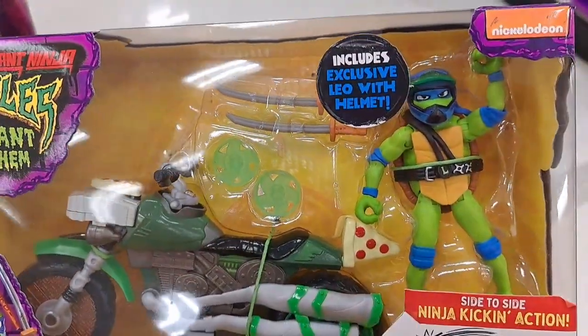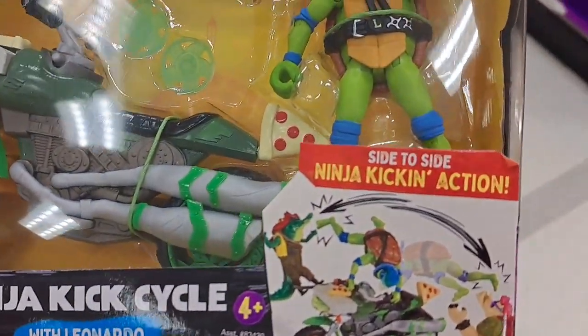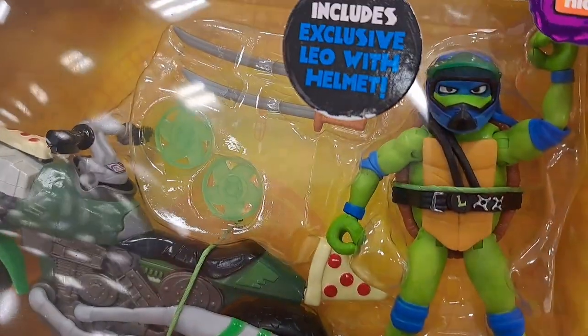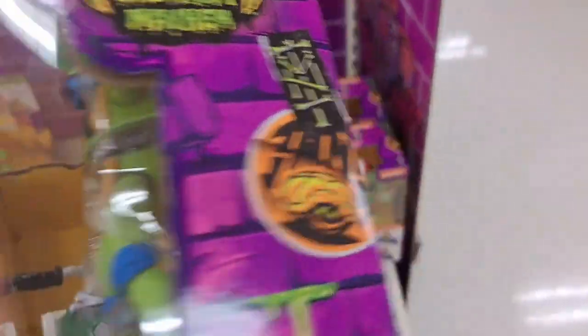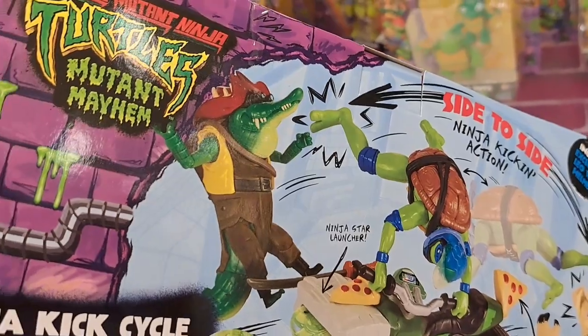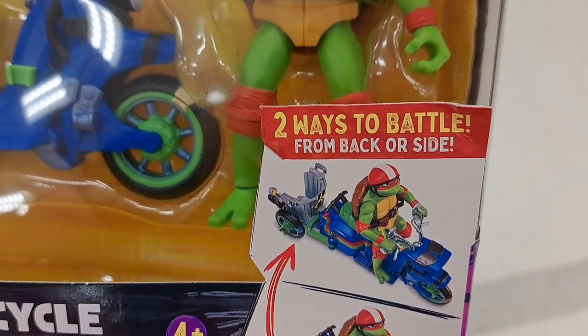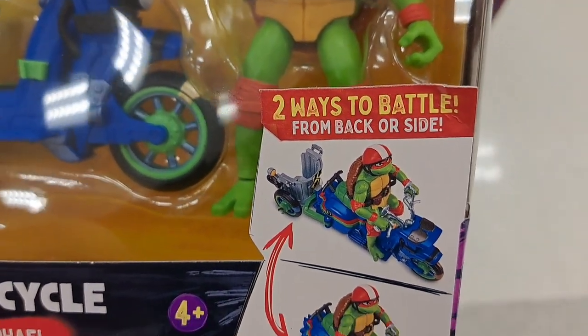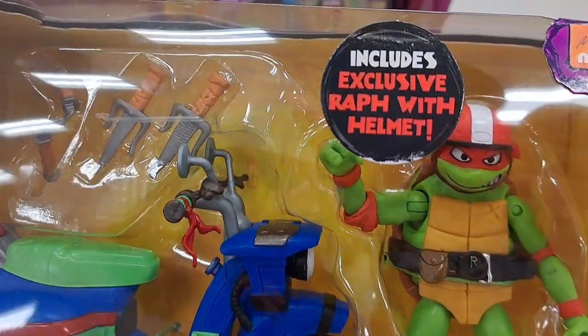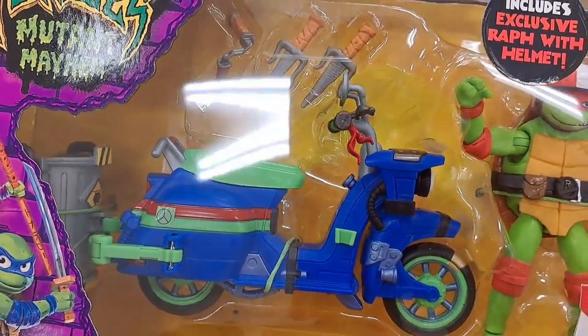We got the ninja kick cycle with Leonardo. Look at him kicking side to side — ninja action. I really like the purple and green they've chosen to use for the theme for this new movie. It really sticks out and looks awesome. We got a Raphael battle cycle here — two ways to battle, from back or side. Raph with helmet.